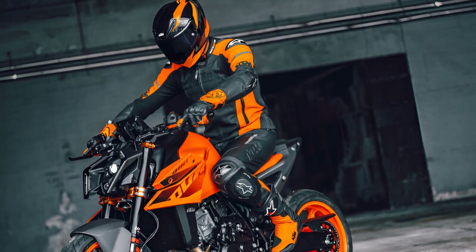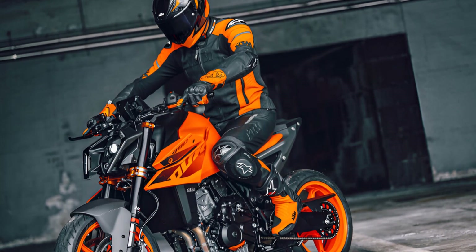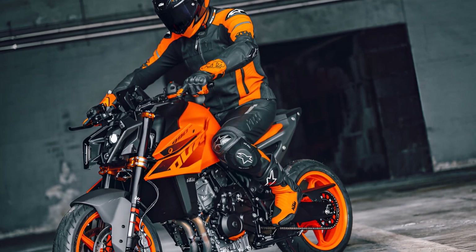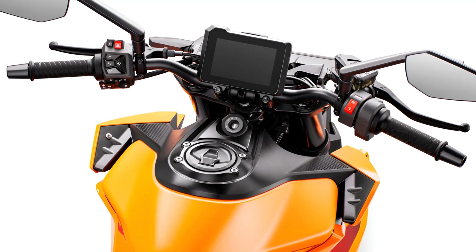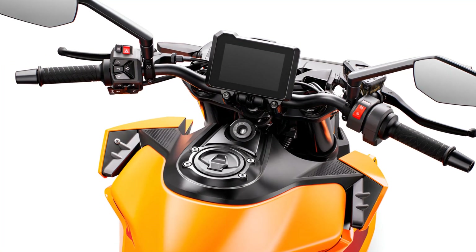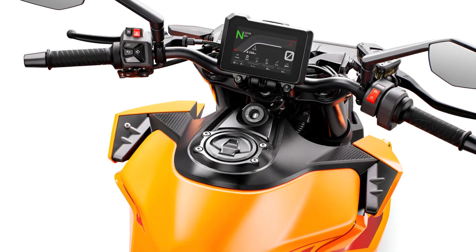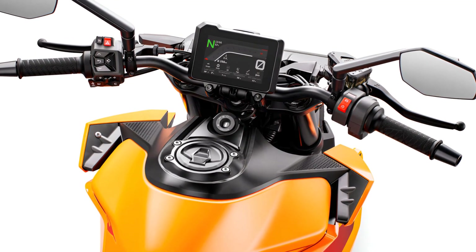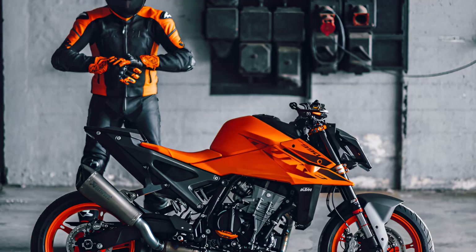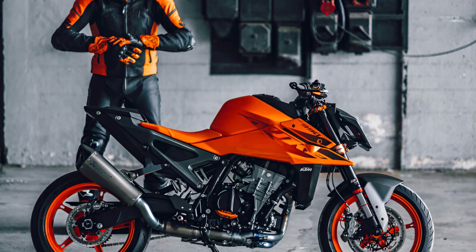Once seated, riders are greeted by a 5-inch anti-scratch bonded glass dashboard providing all the information a KTM 990 Duke pilot could need. Revised graphics and menu structures are designed for faster, more intuitive access to the various features. This includes a new function that displays lean angle data with an optional track mode complete with lap timer and telemetry stats. A USB-C connection is also added for device charging duties.